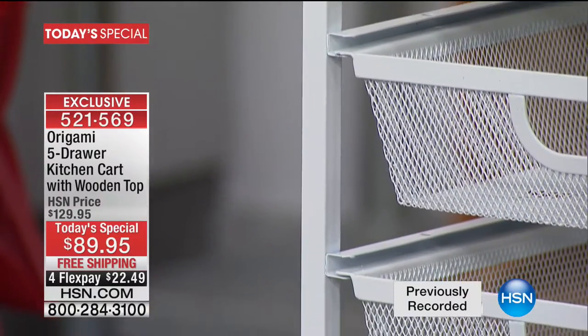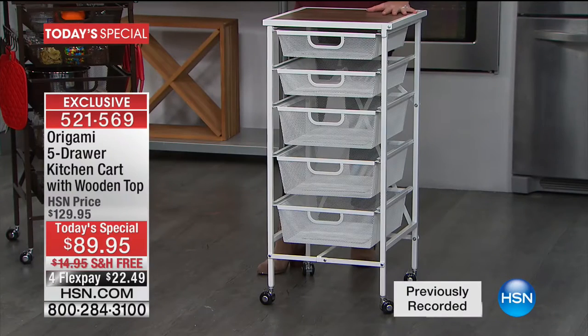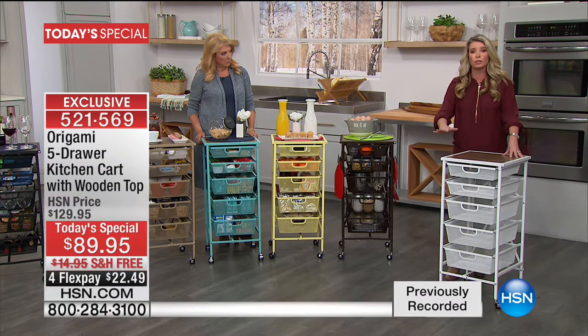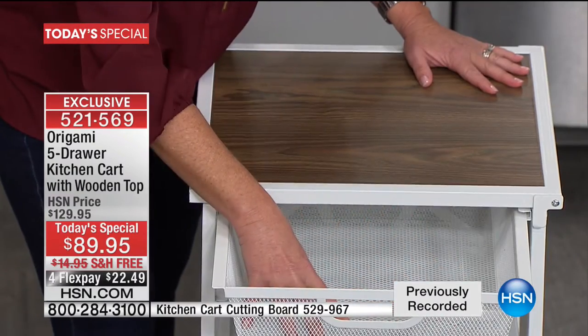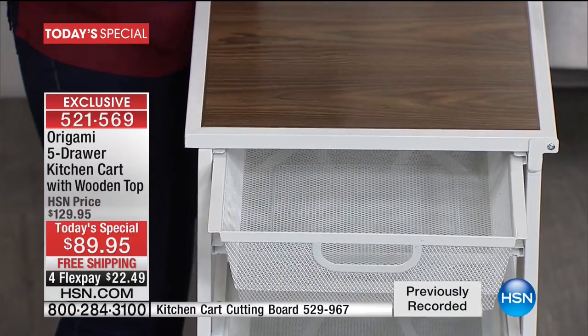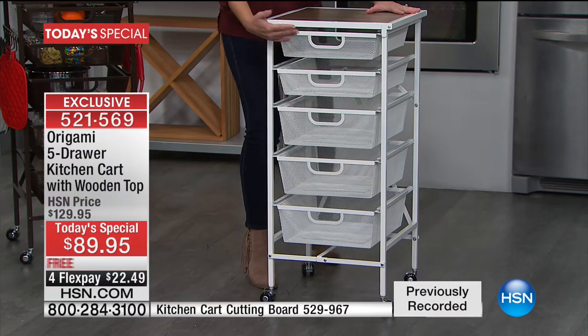If you're using wet things — like putting sponges from the kitchen in here when they're still a little damp — they're not going to rust it. If you use this in the garage, it's great for tools because you can put nuts and bolts or small pieces in here and they're not going to fall through. Everything stays in its place. You can even use this as a toolbox, getting that five levels of storage.